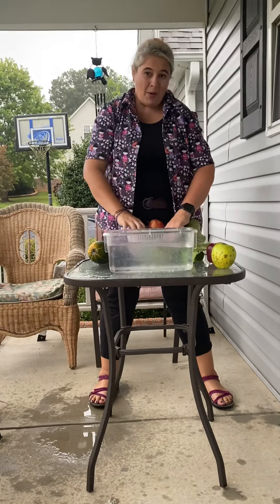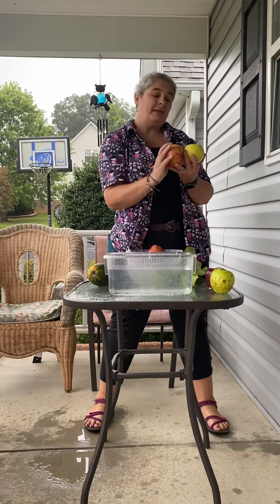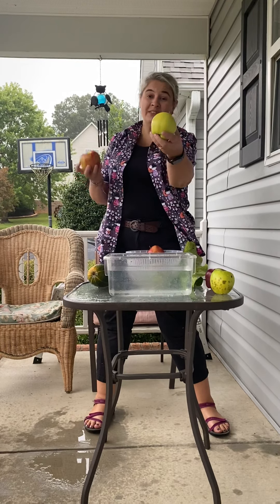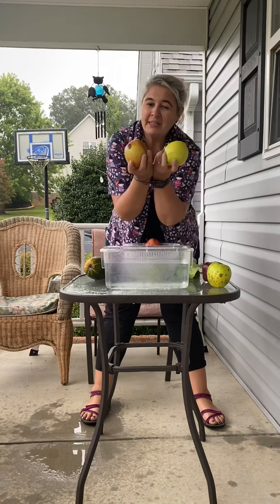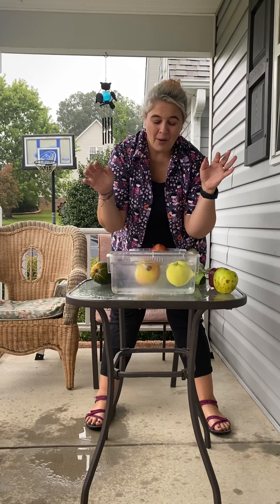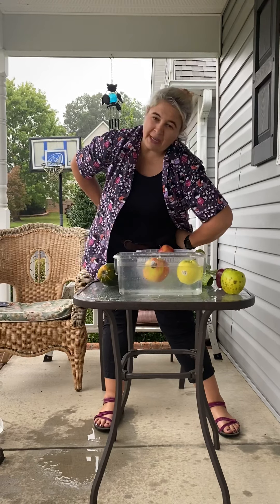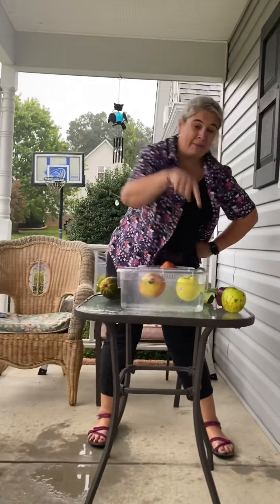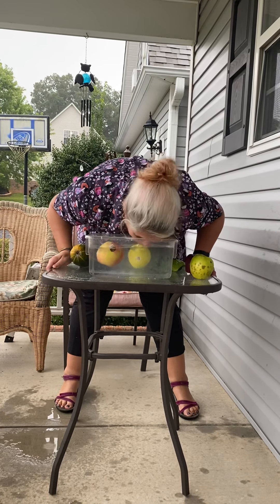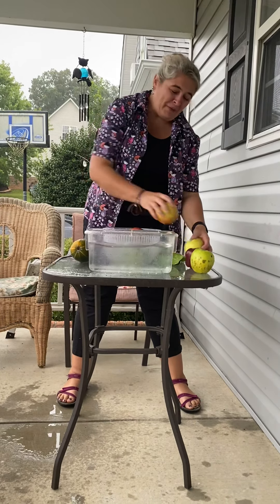Look, I have two apples - they're about the same size, well this one's a little bit bigger. This one is a honey crisp, and this one is a ginger gold, which is like a yellow apple. Do you think these apples are gonna sink or float? They are floating! And did you know there's a game called bobbing for apples? If you have an apple with a really long stem, you can do this. You might be able to bob for apples.